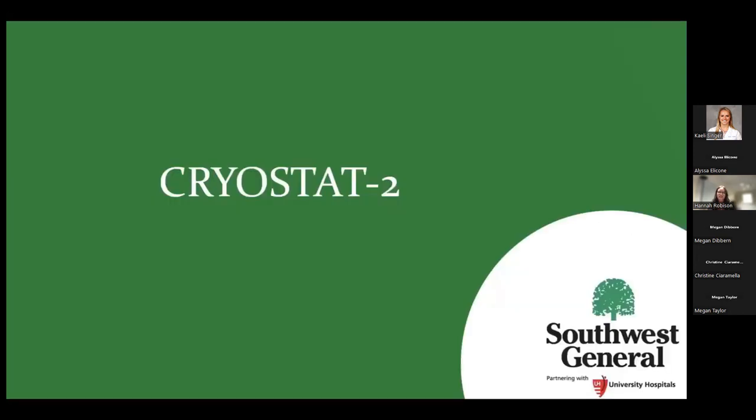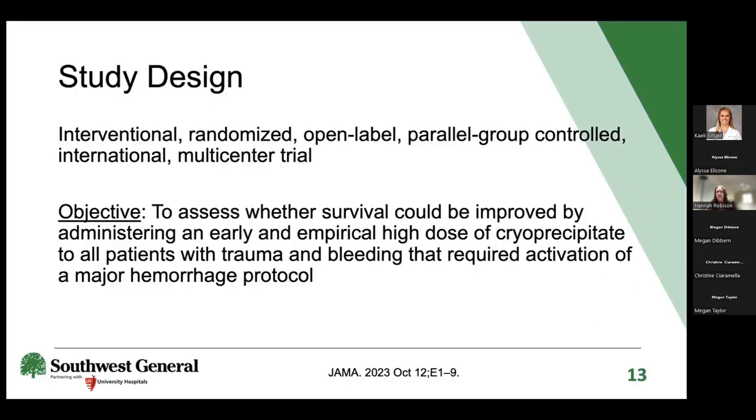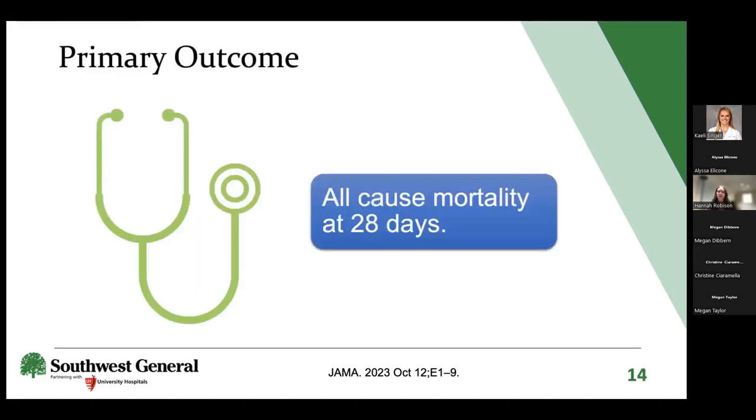Now moving on to the actual Cryostat 2 trial, which was an interventional, randomized, open-label, parallel-group-controlled international multi-center trial. The study wanted to assess whether survival could be improved by administering an early and empirical high dose of cryo to all trauma patients requiring activation of a major hemorrhage protocol. The primary outcome was all-cause mortality at 28 days—the first trial among the four discussed to assess mortality.